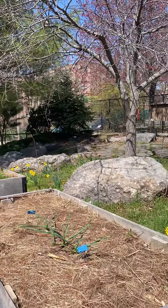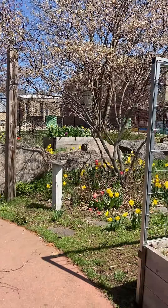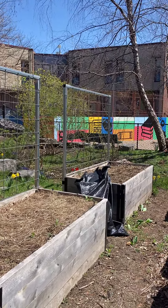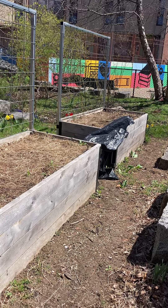Hey everyone, it's Dani and I am back at our Trotter School garden today. Super exciting and it looks so beautiful. Here are some updates on our garden area where we grow vegetables.